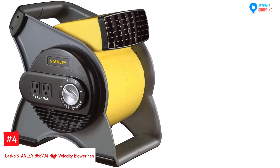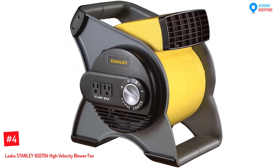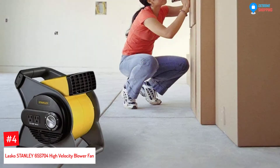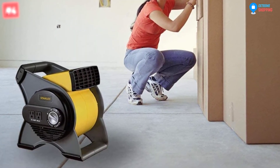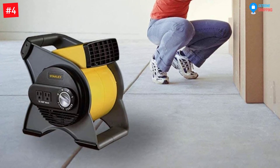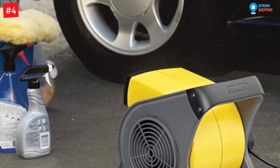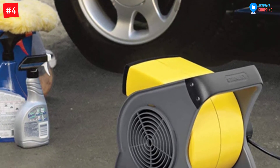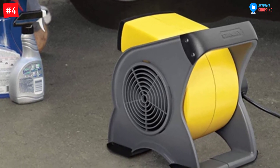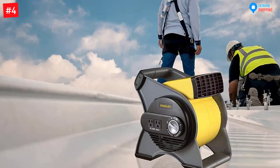At Number 4: Lasko Stanley 655704 High Velocity Blower Fan. When fully assembled, the Stanley High Velocity Fan measures 12.2 x 9.62 x 12.275 inches and weighs 8.7 pounds. It has a patented fused safety plug and is ETL listed, featuring a circuit breaker with a reset button. You have the peace of mind that your fan is safe and convenient to use. The package also comes with two 120-volt grounded outlets for accessory use. Stanley High Velocity Fan boasts its full-packed features, helping you at home or at the worksite.